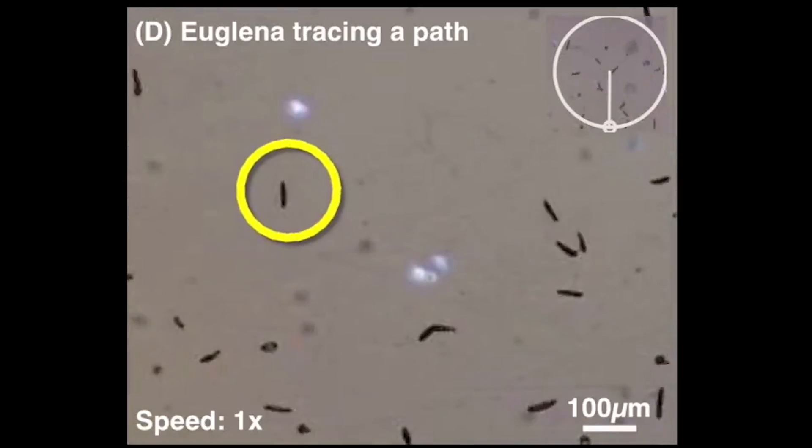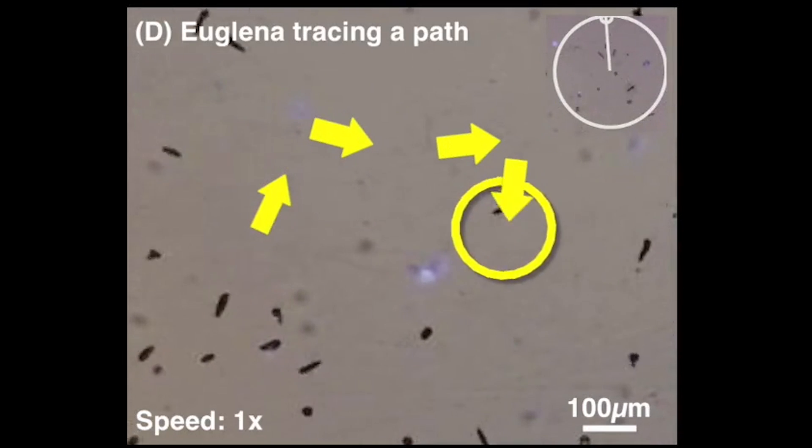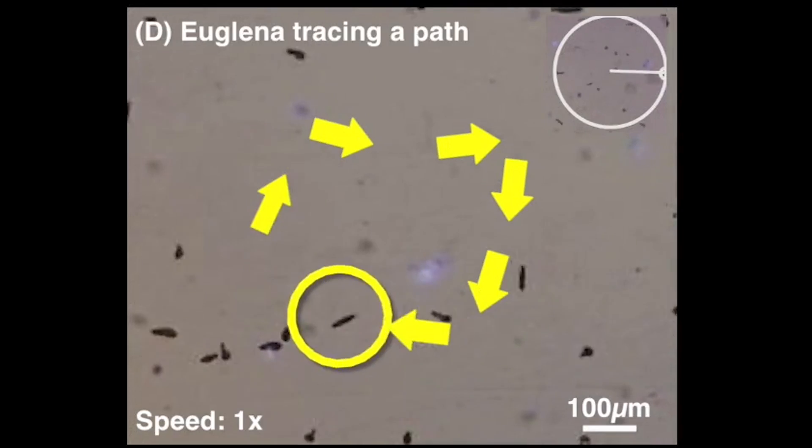This is kind of interesting because the organism itself is photosynthetic, meaning they live on light. But if you shine way too much on them, they actually swim away from the light.